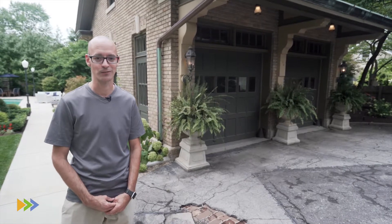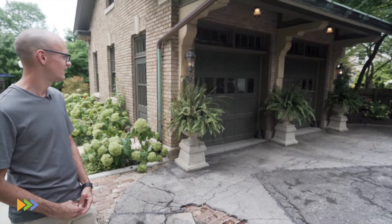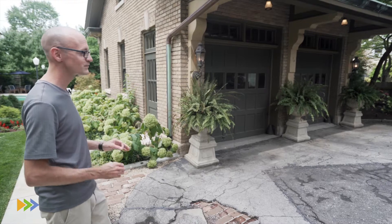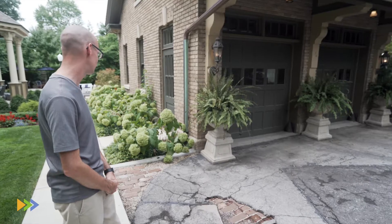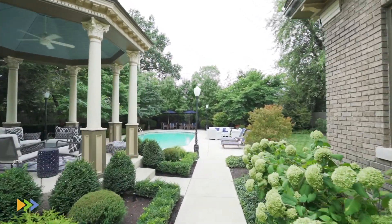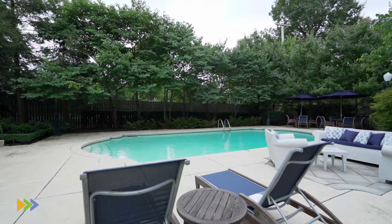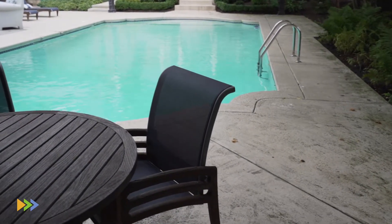Every aspect of this home is impressive, and the garage certainly doesn't disappoint — original moldings, original brick features, copper gutters. This would have been the deluxe garage back in 1915. The outdoor living space offers a relaxing environment to unwind at the end of a long day. You've got a beautiful gazebo that was added in roughly the 1980s, but ties in wonderfully with the architecture of the home, along with an in-ground pool and ample patio space to entertain family or friends.